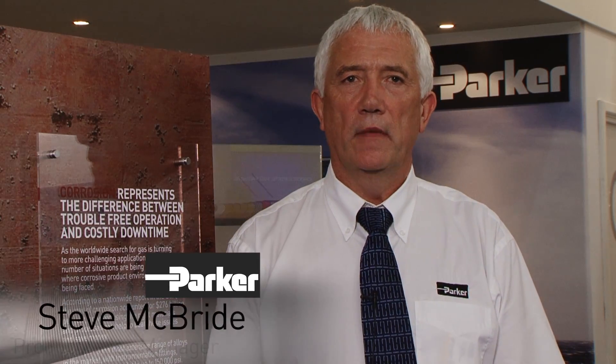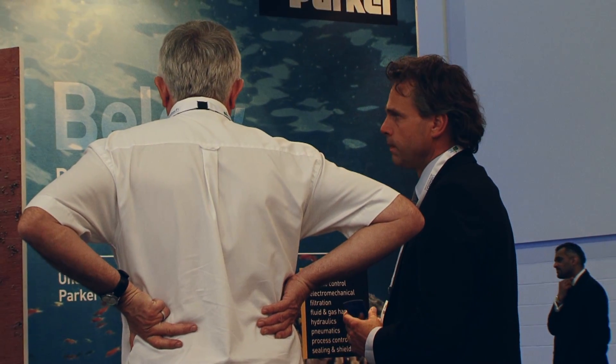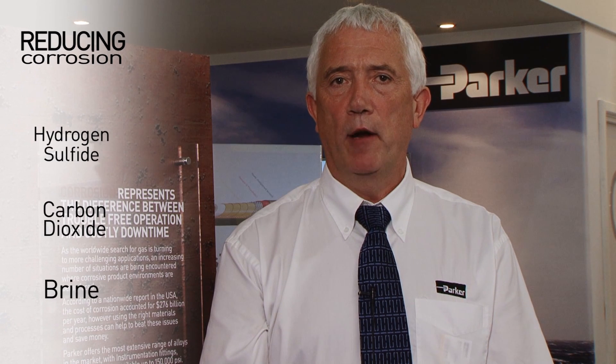Resistance to corrosion can represent the difference between trouble-free operation and costly downtime. In most cases, analysing the operating parameters and defining the correct material for use could avoid these situations. In the USA, it was reported that the cost of corrosion accounts for $276 billion a year. Here at Parker, we are continually investing into materials research and development. Our focus is to provide solutions that can operate reliably in environments where extreme corrosive elements, such as hydrogen sulphide, carbon dioxide and brine are present.